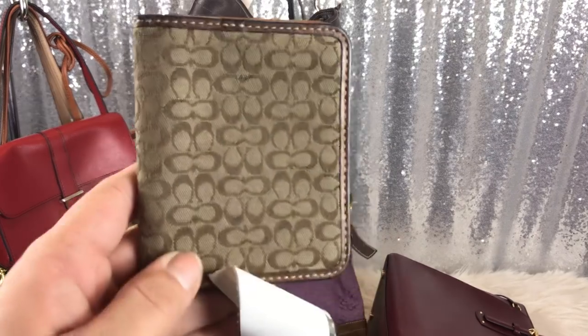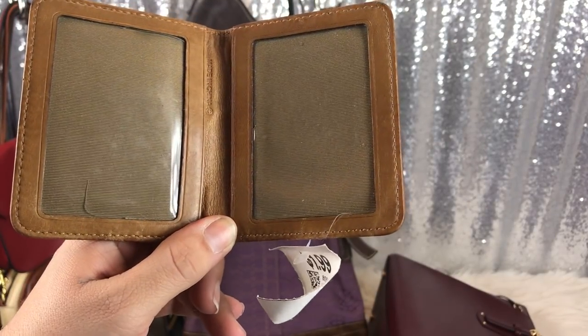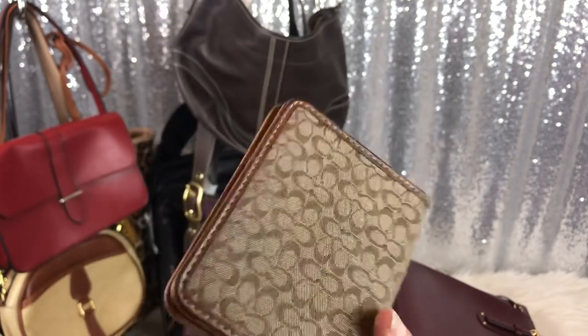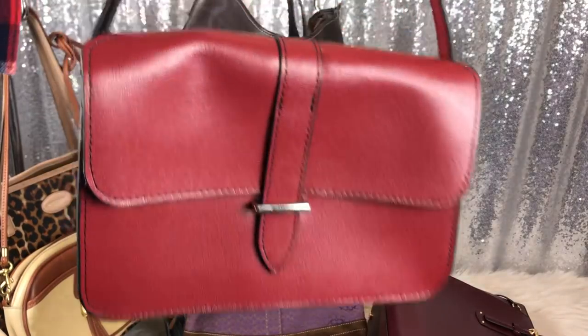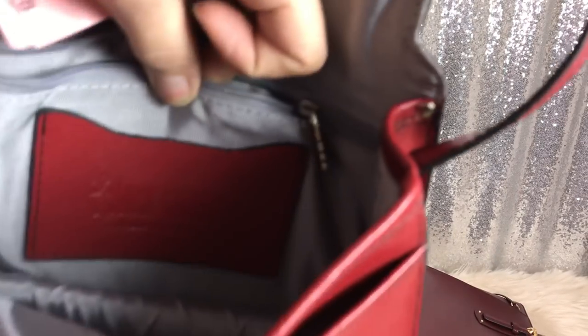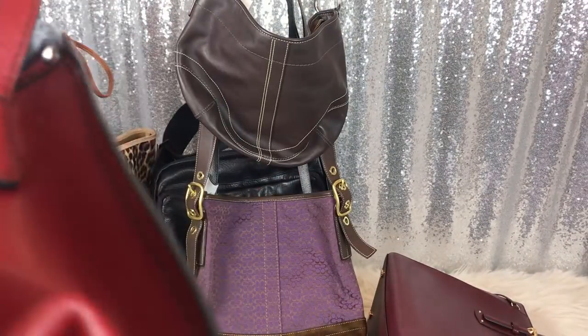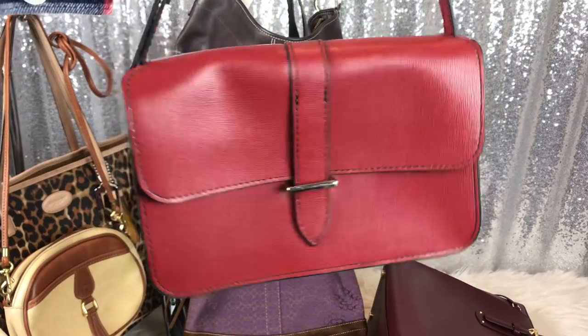Purses now — wallets first. I got this Coach passport wallet for $1.99 at Savers. I have a love-hate relationship with Savers — sometimes they're good, sometimes horrible. This is either for your passport or credit cards. I picked that up for $2. Next is this cute little red leather bag by Jack Rogers, which is an expensive brand — Italian leather. This was $5. I have a Jack George suitcase that originally was like $800, so this is a cute little bag, great for going out on the town.